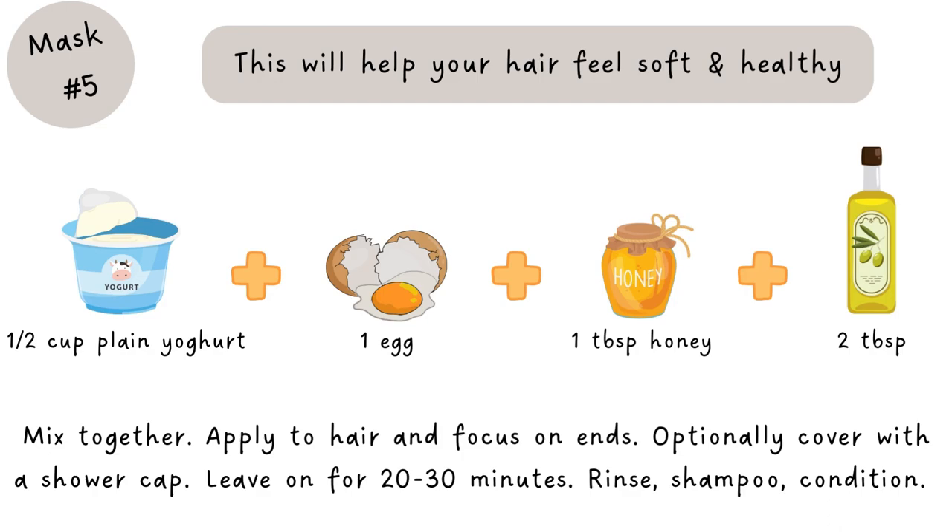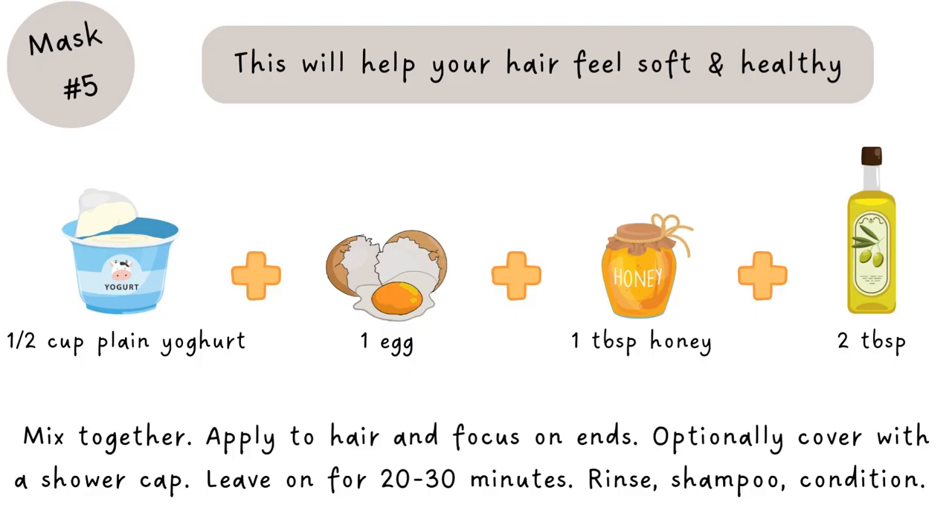You can also do a yogurt, egg, honey, and olive oil mask: take half a cup of plain yogurt, one egg, one tablespoon of honey, and one to two tablespoons of olive oil. Combine it all well and focus this mask really on your ends — apply it all over your hair but focus on the ends — then cover with a shower cap, leave it on for about 30 minutes, and rinse with cool water. This will leave your hair feeling so healthy and soft.